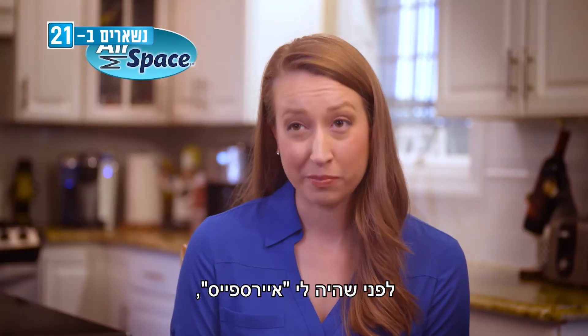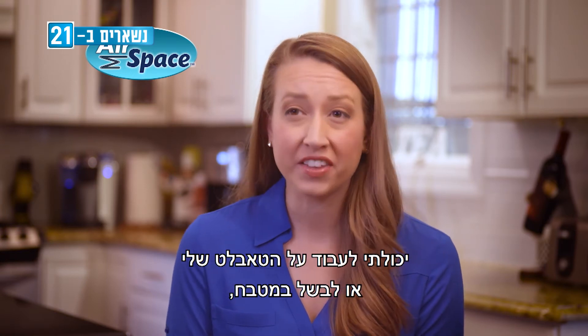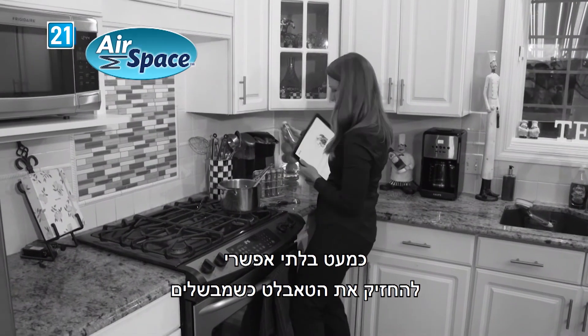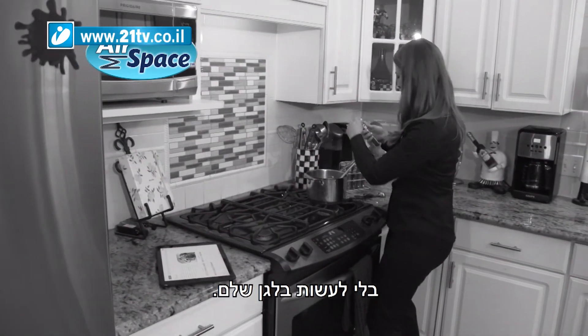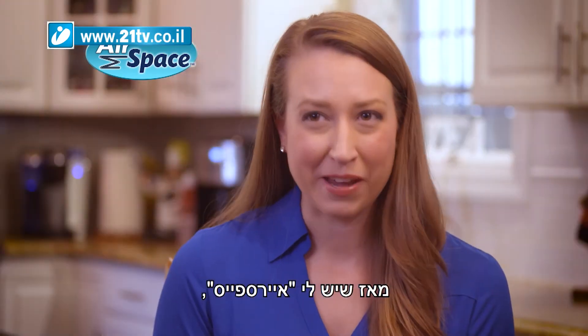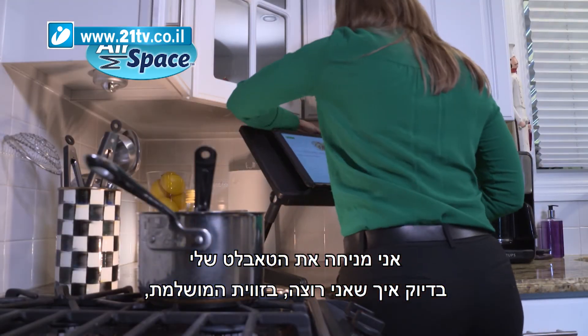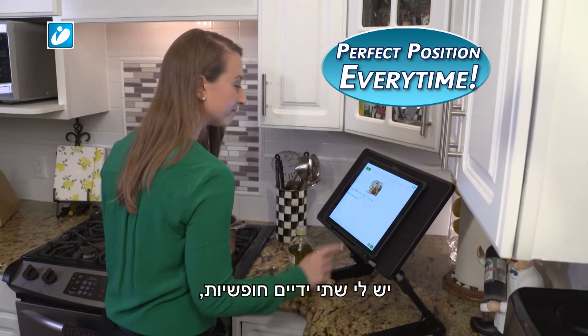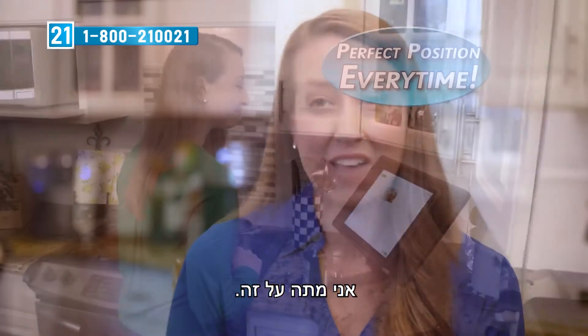Before the Airspace Desk, I could either work on my tablet or work in the kitchen — I couldn't do both at the same time. And when you're cooking, it's almost impossible to hold your tablet and not make a mess. Since I got the Airspace Desk, now I can set my tablet up just the way I want it — at just the perfect angle. I can easily read the recipe, I can have both my hands free. I just love it.